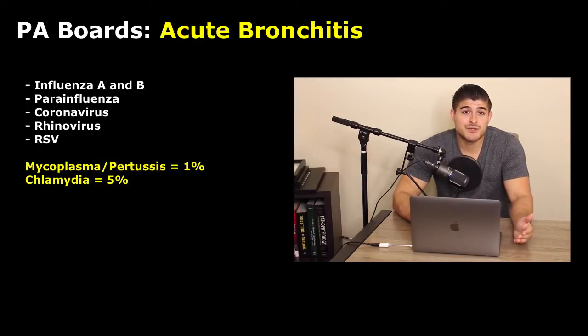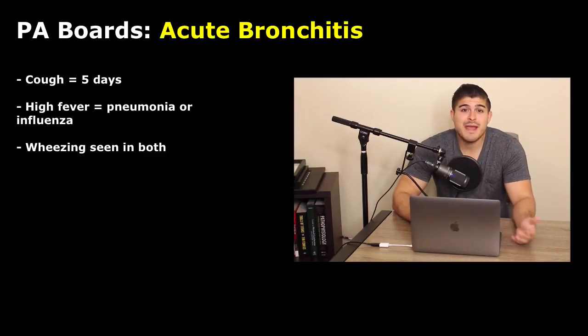Now let's get into the actual signs and symptoms. The main symptom is going to be cough, and it's got to be present for at least five days. It may or may not have sputum. It used to be thought that a productive cough indicates bacterial infection, but really the presence of sputum does not correlate — it does not mean that we have a bacterial etiology. And the color of the sputum also does not matter; it doesn't identify this as bacterial or viral.